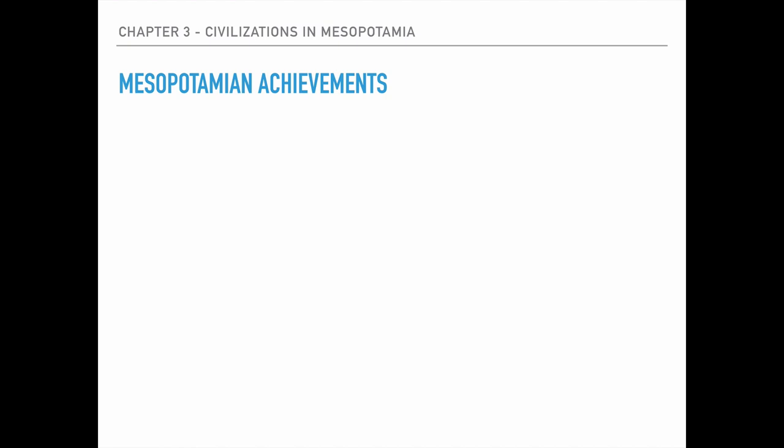Welcome sixth graders. Here we're continuing our lessons learning about Mesopotamia. One important thing about Mesopotamia, and there are quite a few of them, are their various achievements. So we're going to go through and look at their various achievements today.